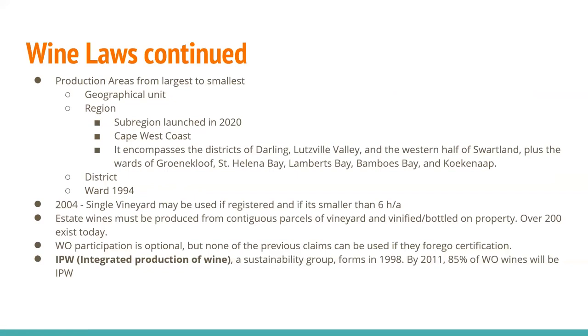Within the region level, in 2020 a sub-region was launched: Cape West Coast, which encompasses the districts of Darling, Lutzville Valley, and the western half of Swartland, plus the wards of Greenacloof, St. Helena Bay, Lambert's Bay, Bambo's Bay, and Coconut. Wards were enacted in 1994. In 2004, a law was enacted for single vineyards that may be used if registered and smaller than six hectares.